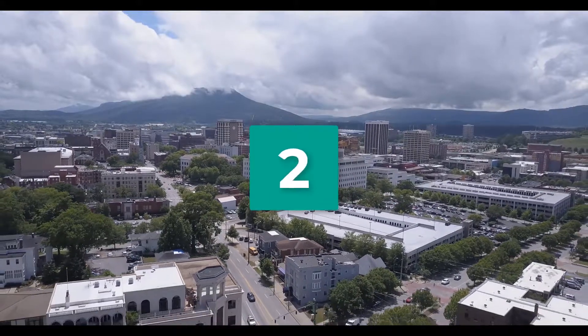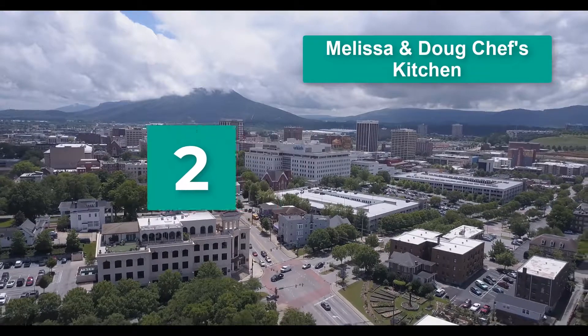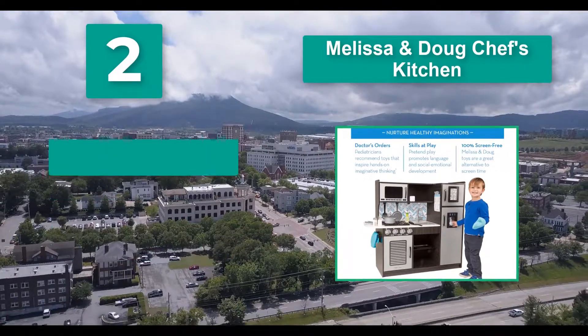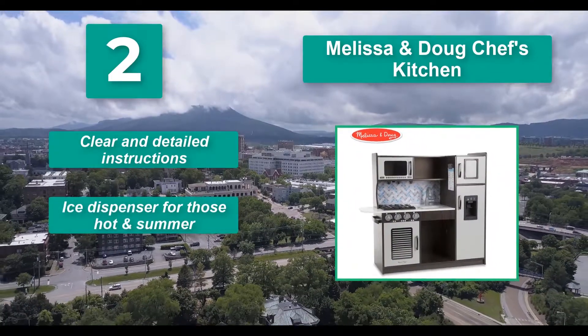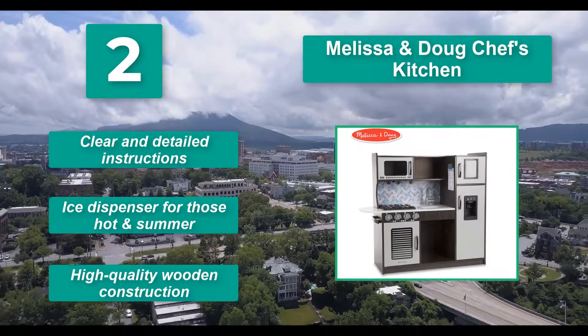Number 3: Melissa and Doug Shep's Kitchen. For kids 3 years and older, you have two color schemes to choose from — we've chosen gray and blue, but the pink is also attractive and bright. Features include clear and detailed instructions, an ice dispenser for hot summer days, and high quality wooden construction.